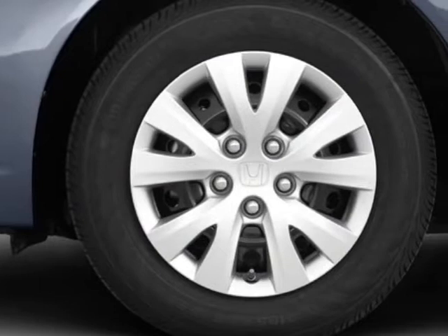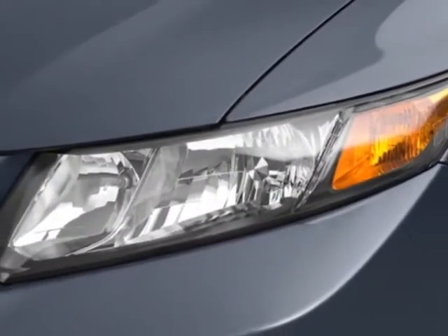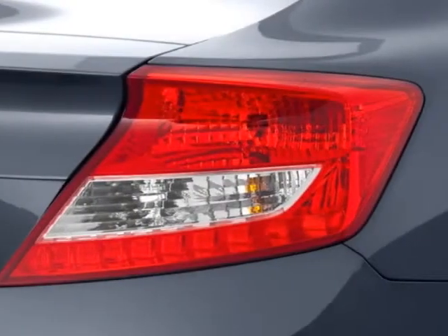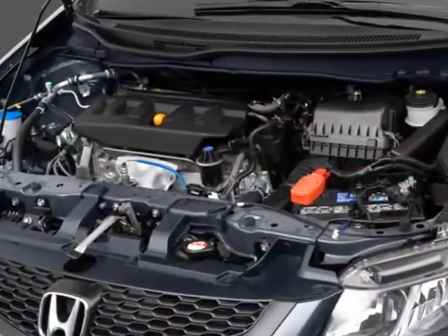This vehicle gets an estimated 28 miles per gallon in the city and an estimated 39 on the highway. This Civic Coupe boasts a 1.8 liter inline 4 engine and has a 5-speed automatic transmission.